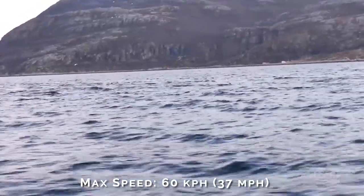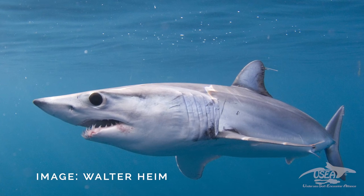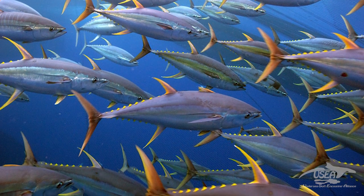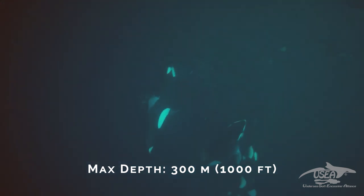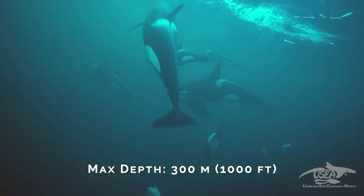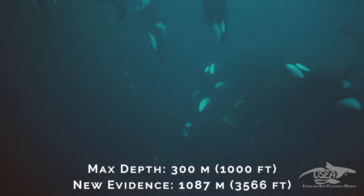The maximum speed of orcas is estimated at about 60 kilometers per hour. There are only three creatures living in the ocean that can be faster: the mako shark, which can reach up to 100 kilometers per hour, the swordfish, and the tuna. But the difference is that orcas have amazing stamina and can keep a very high speed for a long time, while the others are more like sprinters. Until recently, we thought orcas could reach 300 meters maximum while diving, but recently we had a report of a tagged orca fishing in the Pacific at a depth of 1,087 meters.